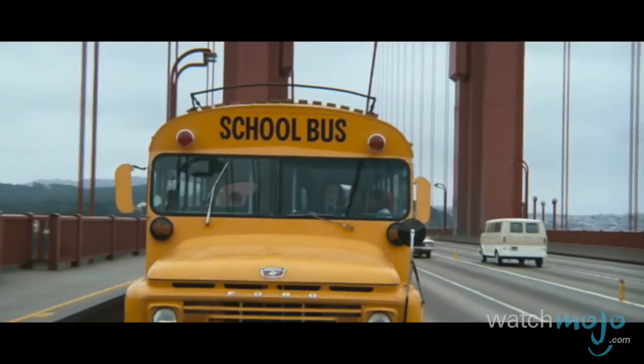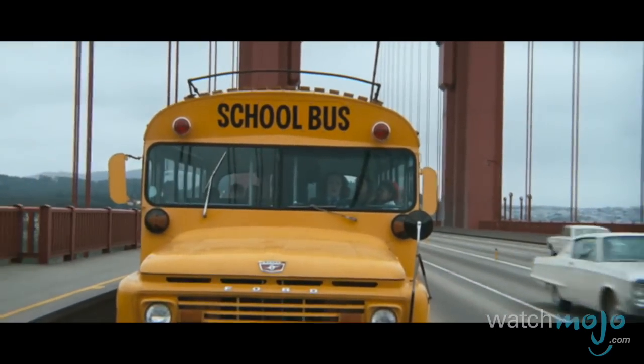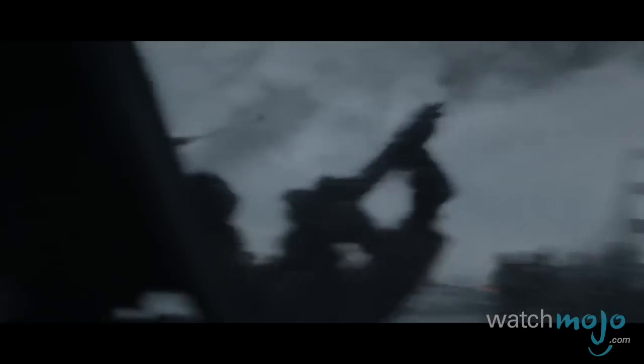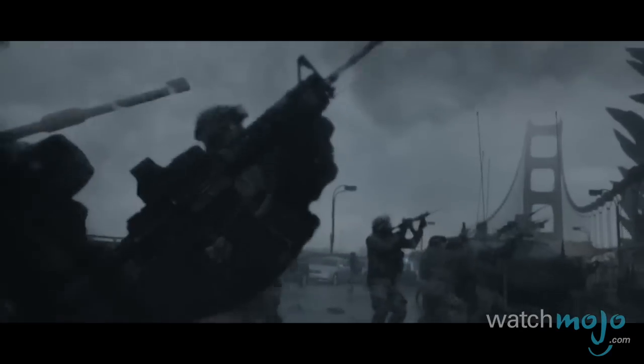Memorable moments include a madman with a school bus full of scared kids traversing it in Dirty Harry in 1971, and part of the bridge getting destroyed in 2014's Godzilla reboot.